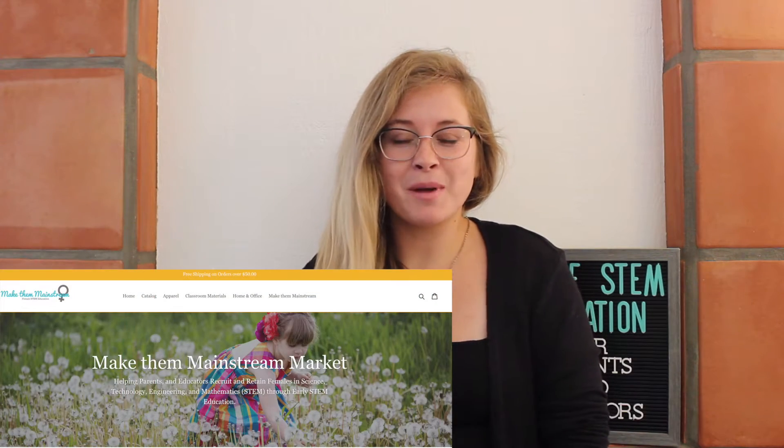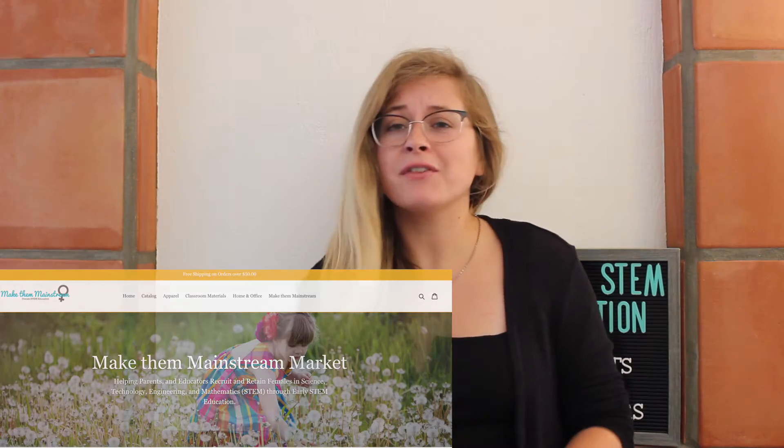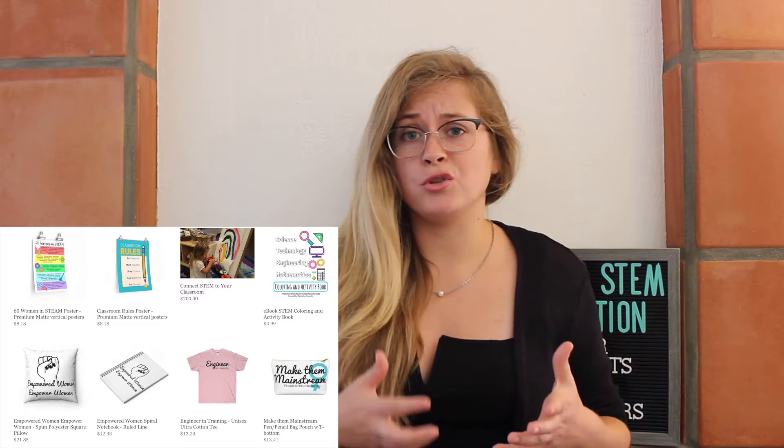With that being said, if you visit the MakeThemMainstream market, then you are going to find all kinds of fun materials — everything from posters, to notebooks, to books, to coloring and activity books, to checklists, and a lot more, so you can integrate STEM into your classroom.